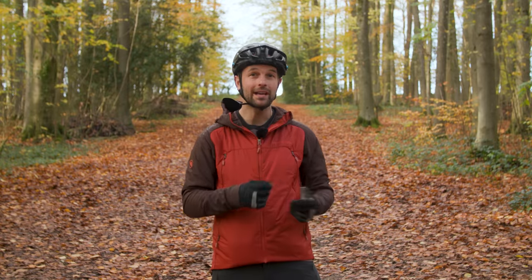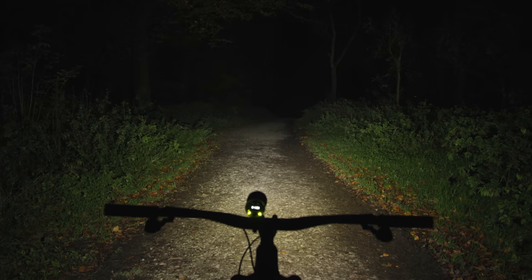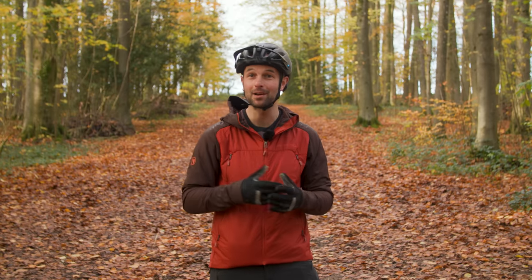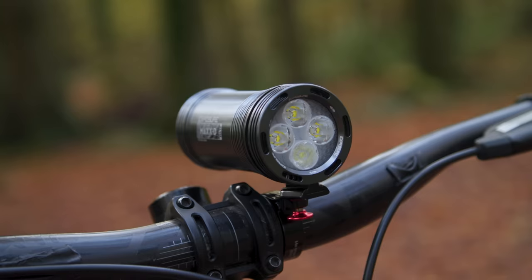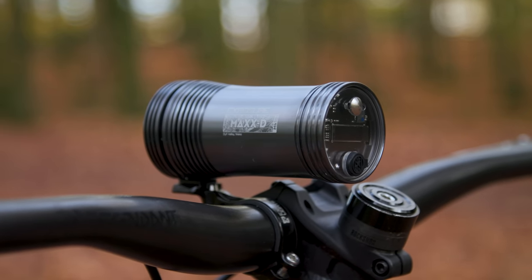Working so well, the Reflex++ mode renders manual mode selection pointless, giving an entirely hands-off experience. There's more than enough power to light up the most technical trails, and it's evenly spread with a gradual fade, providing incredible context. In the 4,600 lumen Reflex++ mode, runtime is a generous three hours. The aluminium unit is IP65 rated with a two-year warranty, while the LEDs are guaranteed for life. It might be pricey, but the Max-D Mark 15's performance is definitely worthy of its price tag.